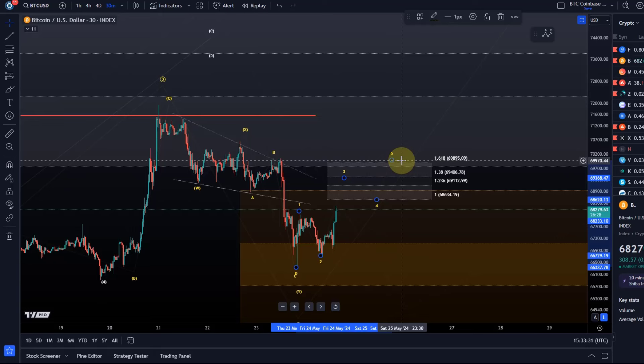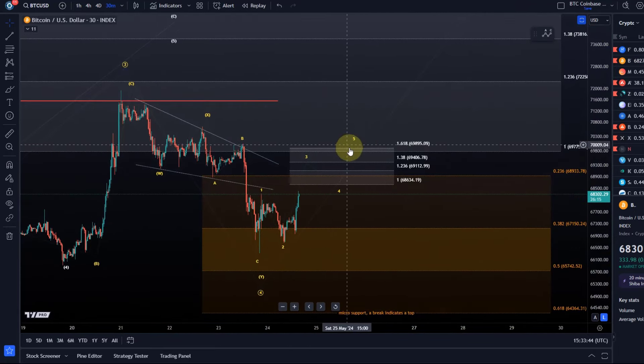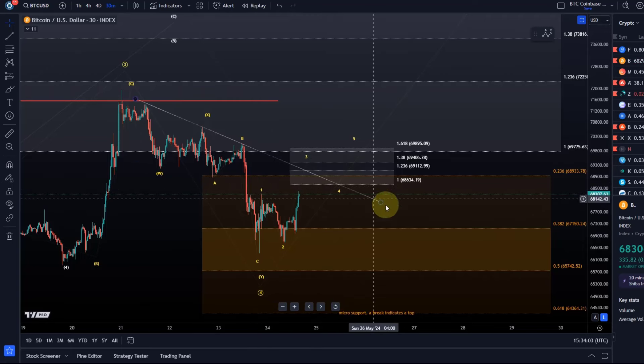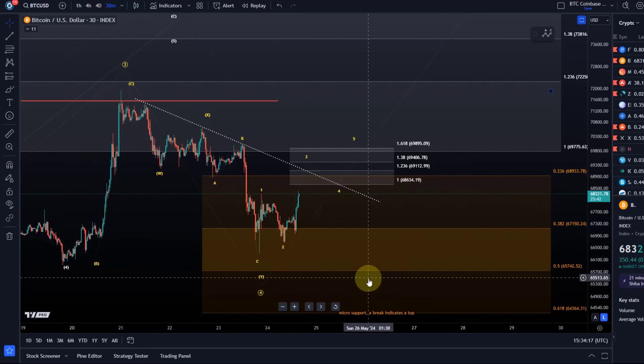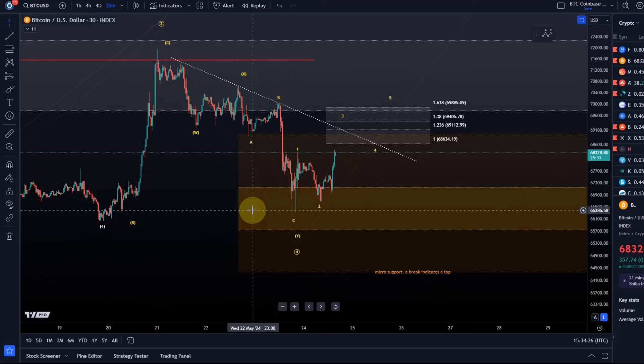Then a fifth wave — I want to see five waves that reach the 1.618 extension at 69,900. Please be aware this is not only the 1.618 fib extension, which is an ideal target for a fifth wave, it's also the previous B wave high of this corrective downside structure in this fourth wave. So I'm looking for five waves up, and there's a good likelihood we find some resistance there. Also pay attention to the trend line — it could act as resistance here. As long as we only have three waves up, one more low definitely has to be considered. Ideally, if this is the yellow count, the low is in — I just need the five waves up to confirm it.